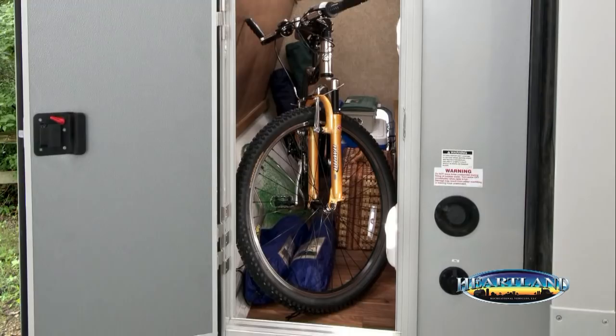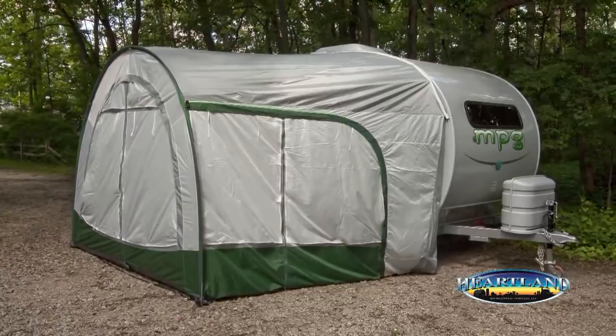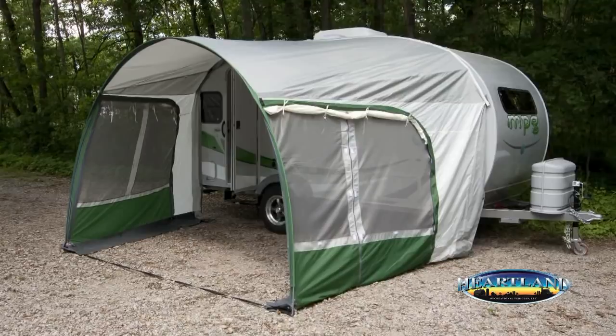A popular option for the MPG is a custom-fitted combination awning, screen room, and tent that attaches to the side of the trailer. The dome-shaped awning sets up quickly and easily, offering inviting outdoor seating with screened-in protection from insects.